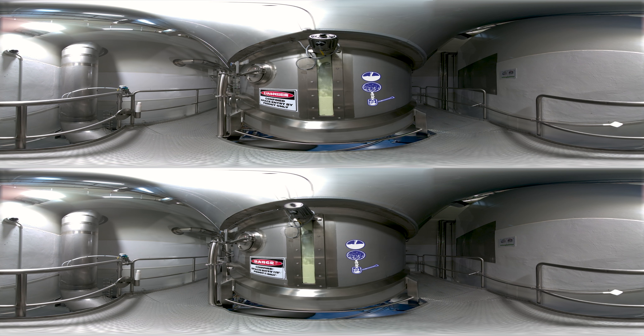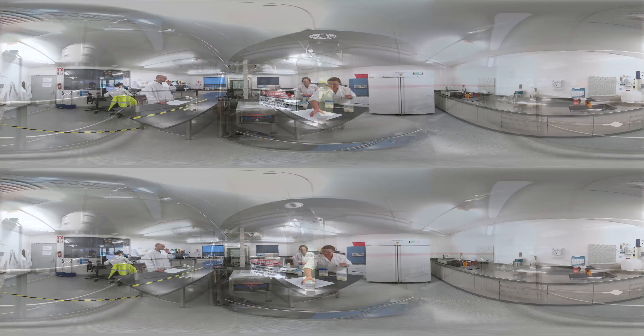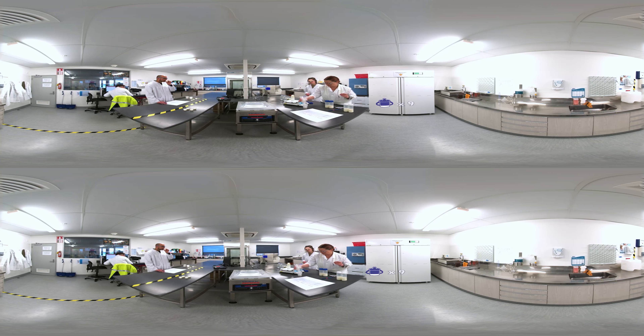Spray drying converts the liquid milk into a powder, instantly capturing the nutrients and proteins in the process. The milk powder is then packaged up and weighed using precision scales. Approximately 82 tests are carried out to ensure the quality of the milk powder meets our high standards.